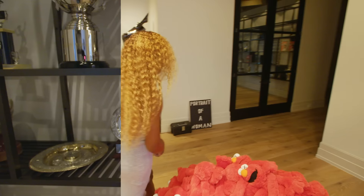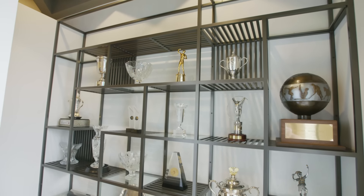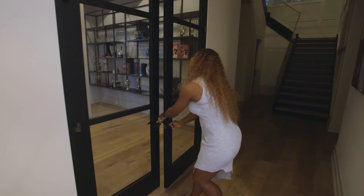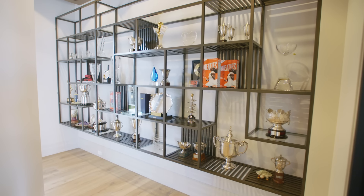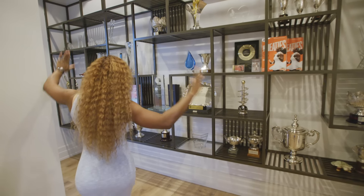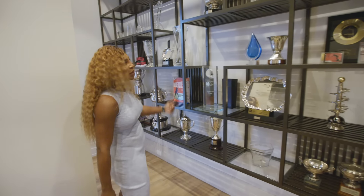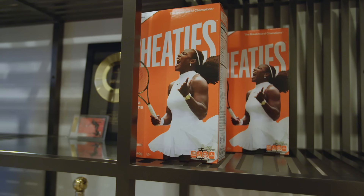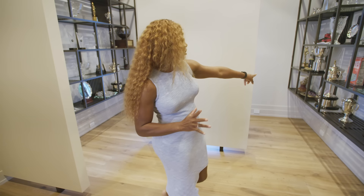Now I'm going to show you the trophy room. Here are some of my trophies and some really cool pieces that mean a lot to me — including a Wheaties box. I don't keep a lot of my grand slam trophies here, but I do see an Australian Open trophy.